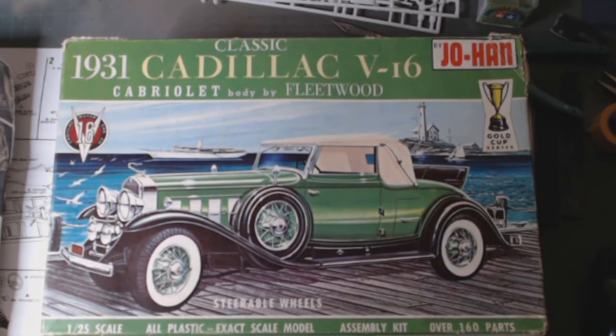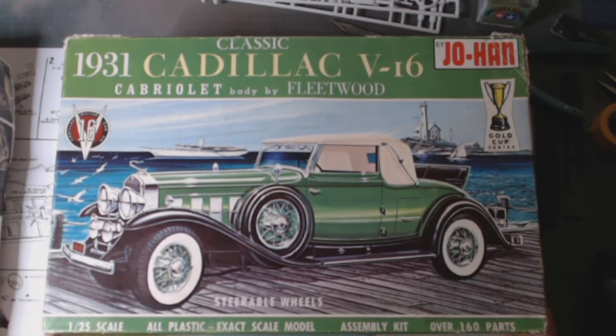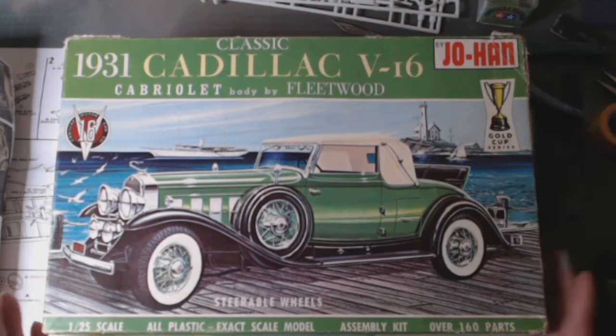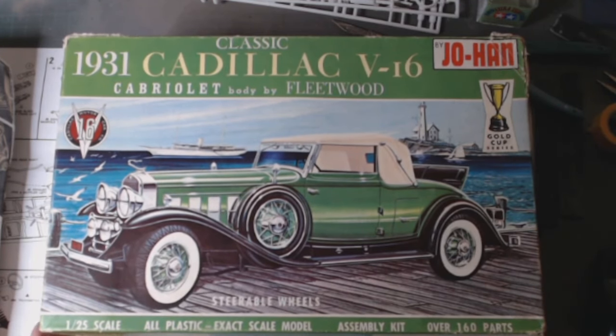The second one is the 1931 Cadillac V16 Cabriolet, body by Fleetwood. I love my Caddies — this would go quite nicely with my Caddies on the shelf. It's untouched; parts are loose in the box. The boxes are a little bit toasty from sitting in somebody's loft for God knows how long.